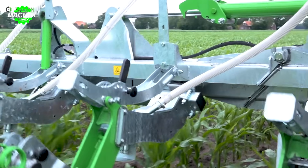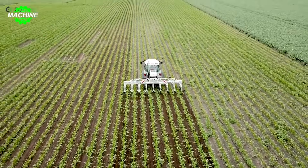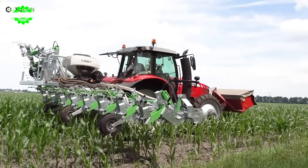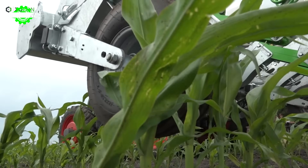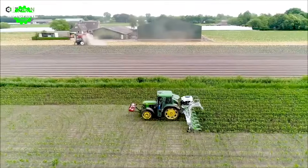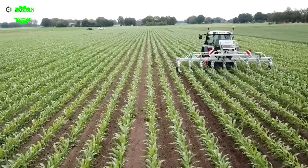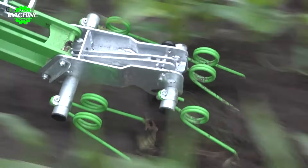The Green Seeder by Zocon is the latest innovative equipment, offering an efficient solution for cover crop seeding, even on actively growing cornfields. It's the perfect choice for modern farmers seeking environmentally friendly and cost-saving methods to enhance crop productivity. Designed as a modular system, it's easy to install and use alongside existing corn seeding machinery. The intelligent control system ensures uniform seed distribution on the ground.